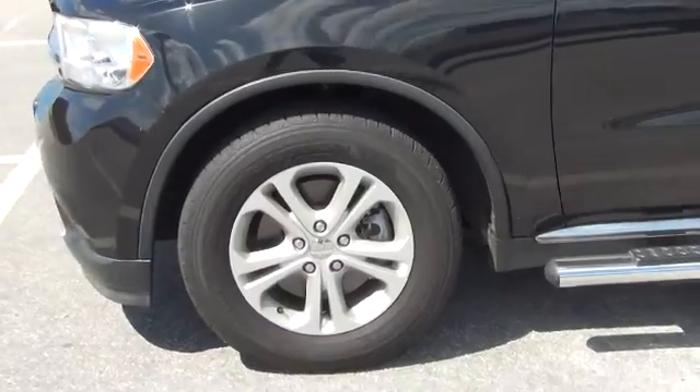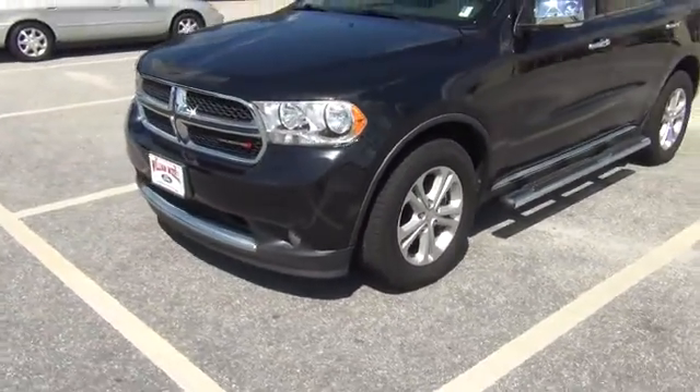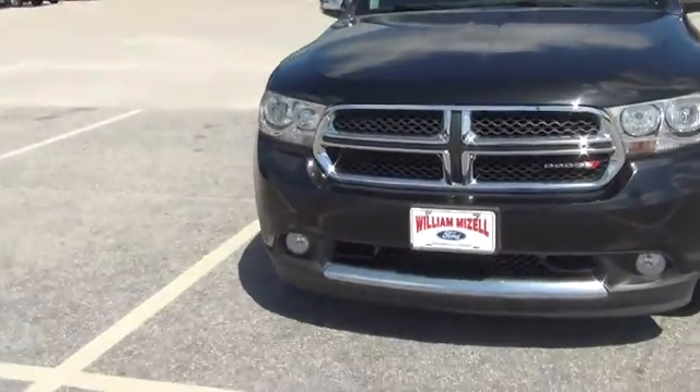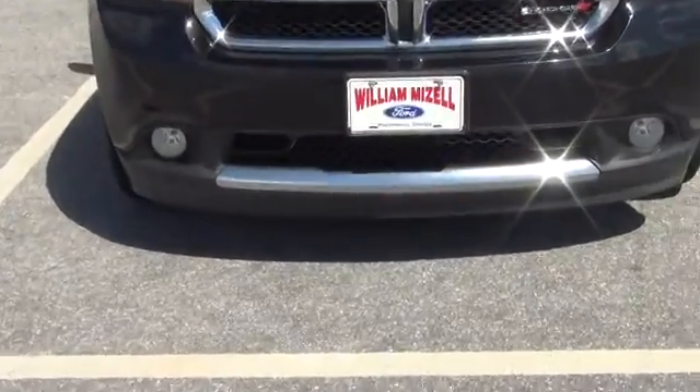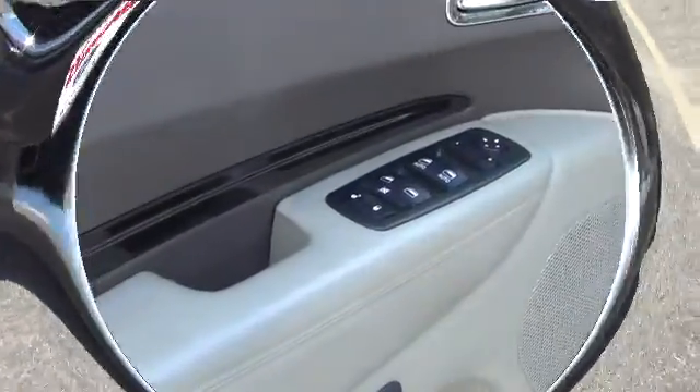The tires are in good shape, plenty of tread left. You have your mesh black and chrome grille, and fog lights with a chrome finish at the bottom of the car.